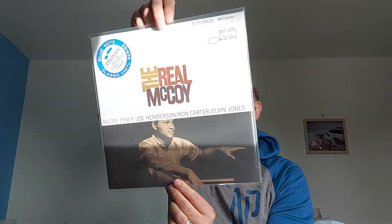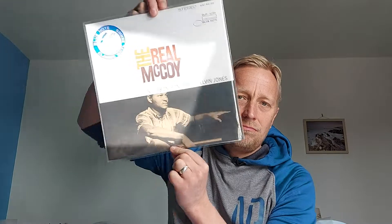So let's kick off with jazz — McCoy Tyner, 'The Real McCoy.' I've been waiting a while for this; it's been out of stock in the UK for a while and prices have gone through the roof, but they've just come back into stock. I really recommend this. He's obviously the pianist, with Ron Carter on bass, Elvin Jones on drums, and Joe Henderson on tenor sax. Great pressing — I think it's Optimal, pressed in Germany. Lovely.